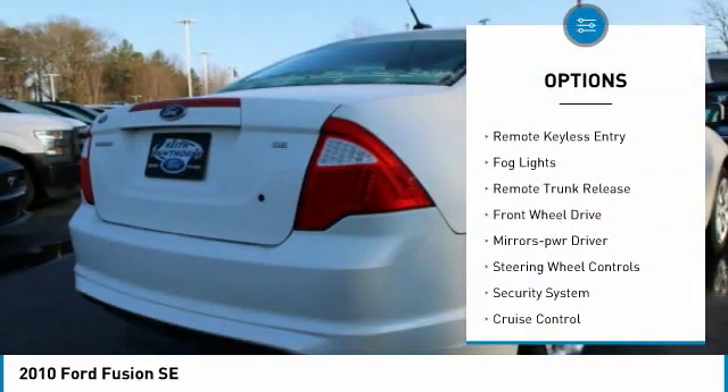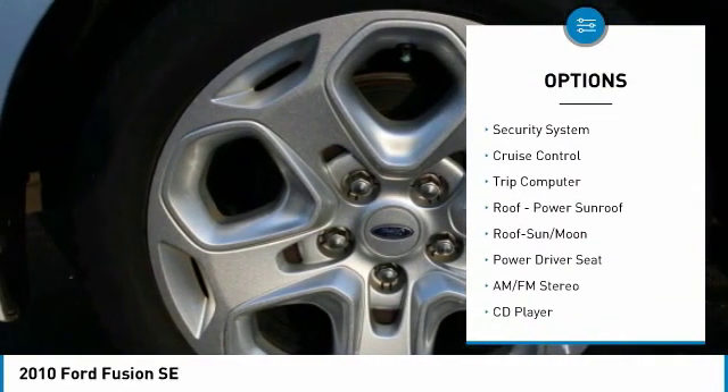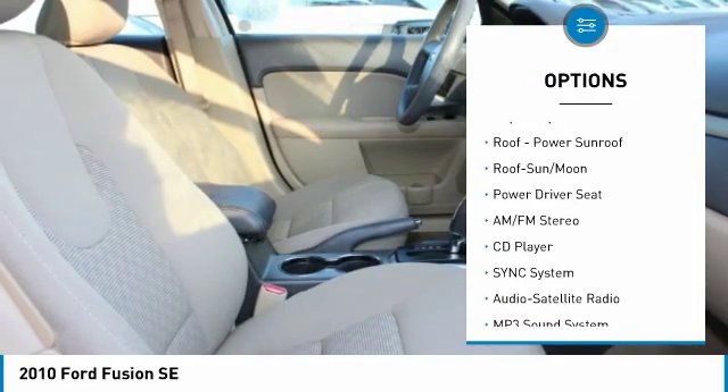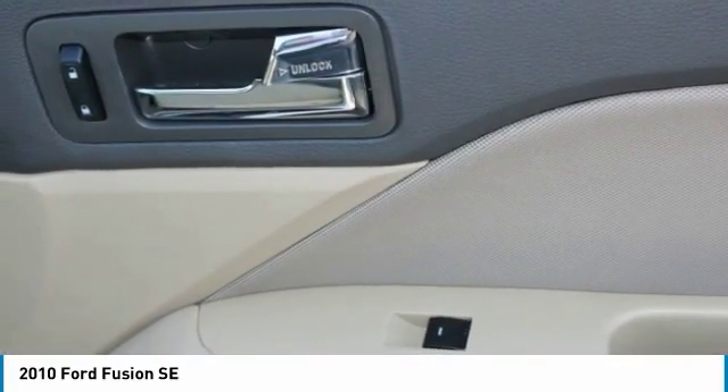Traction control, remote keyless entry, fog lights, remote trunk release, FWD, mirror memory, steering wheel controls, security system, cruise control, trip computer.